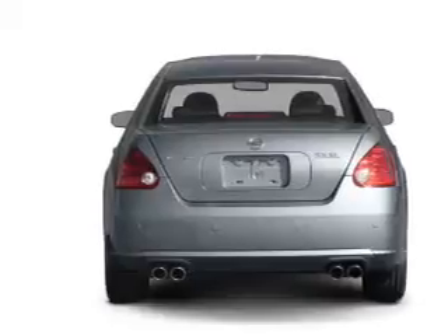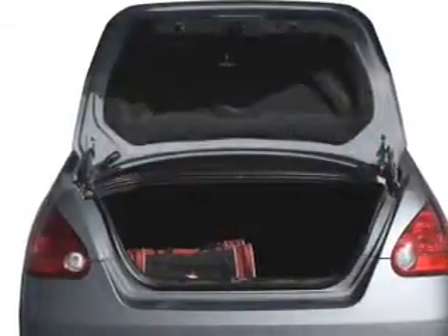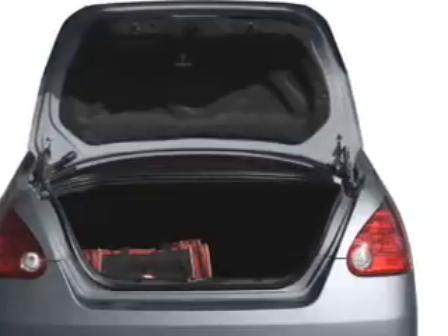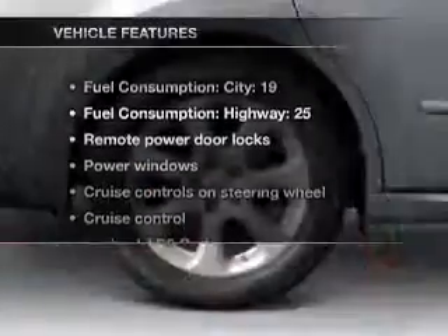Anti-lock brakes help you bring your vehicle to a safe stop. Tailor the temperature to your preference and your passengers. Let the sun shine in with a sunroof. And with these notable features, you won't want to miss out on the opportunity to own this amazing ride.